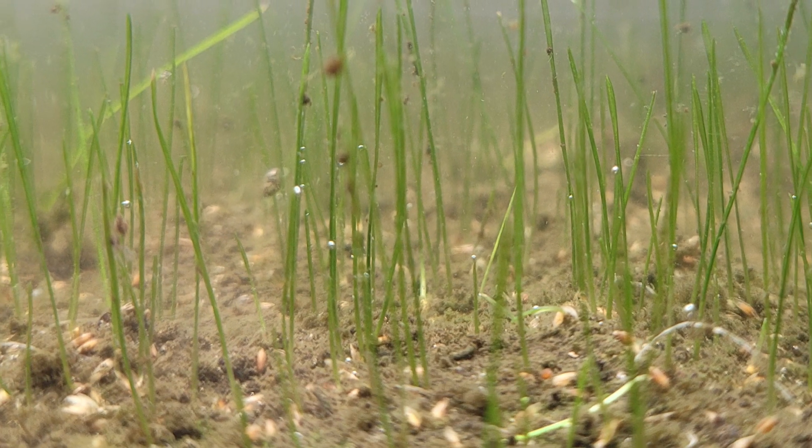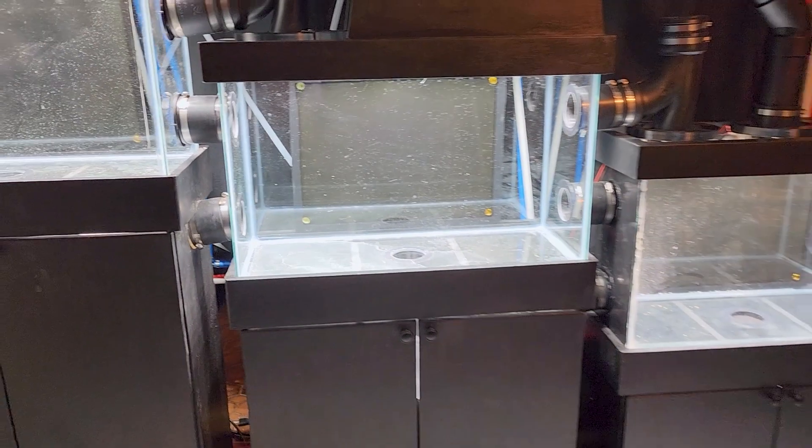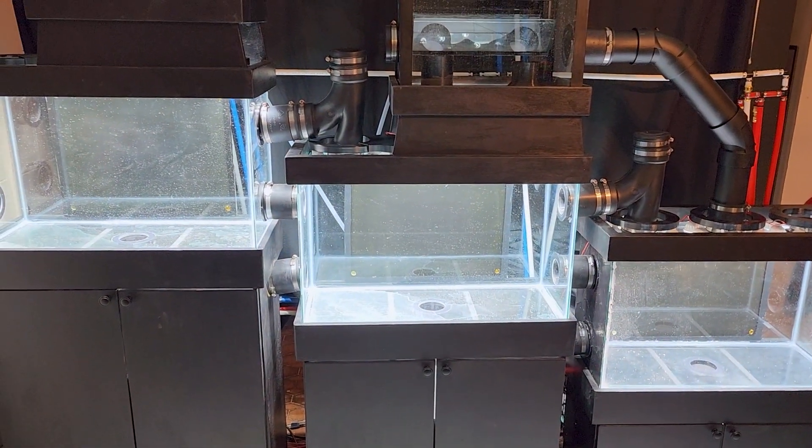In our next chapter, we'll plant the seeds of life in Mini-Biota 1. The journey is about to get much more exciting, so make sure that you subscribe to witness the birth of a miniature world. Hit the like button, subscribe, and I'll see you next time.